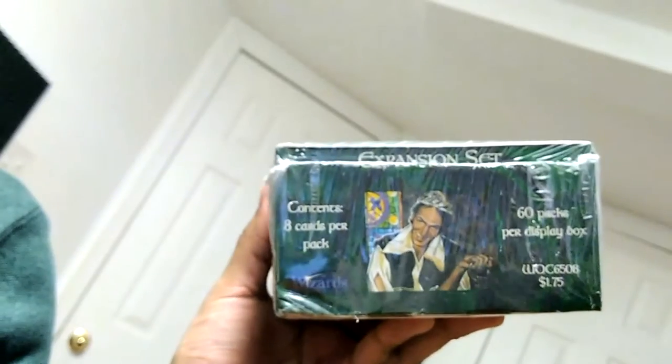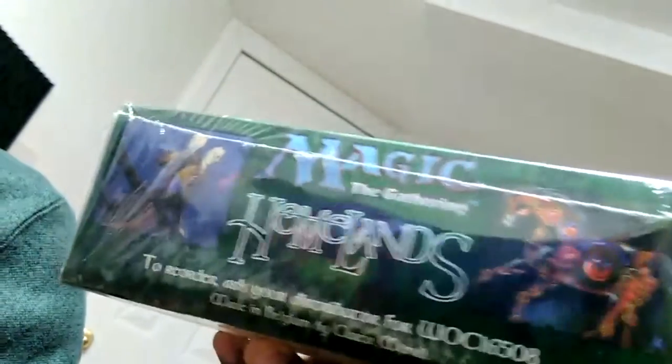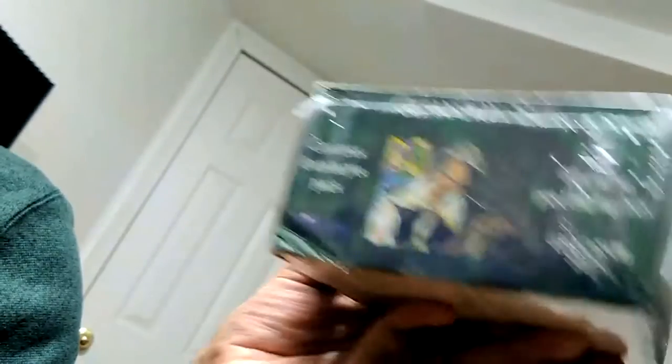Yeah, so 60 packs, eight cards per pack in the box. So they have almost double the pack count, but that's because it's just half the amount of cards per pack. So it makes sense. Still, 60 packs.